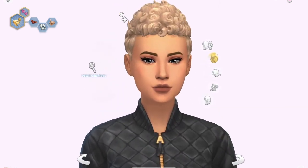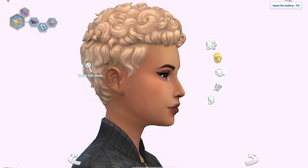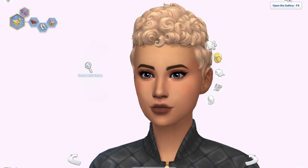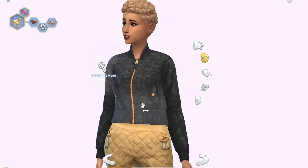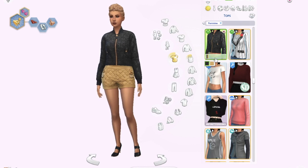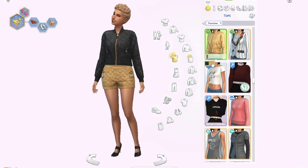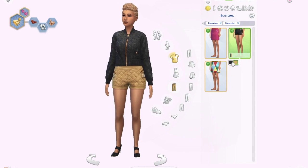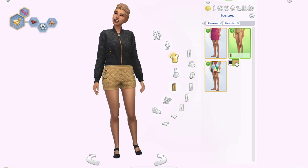The third outfit features the third and final hair — a short curly style that I think is really cute. Then there's a two-piece set: a jacket and matching shorts. The jacket only comes in two swatches — black or gold — and you can either match them exactly or mix and match. Not my favorite items but they're okay.